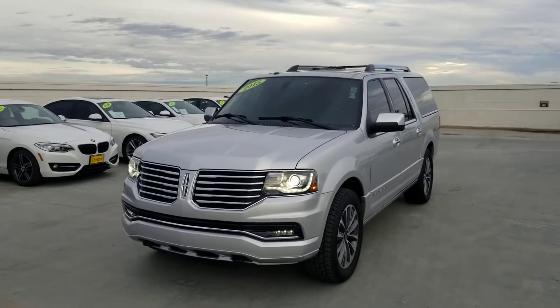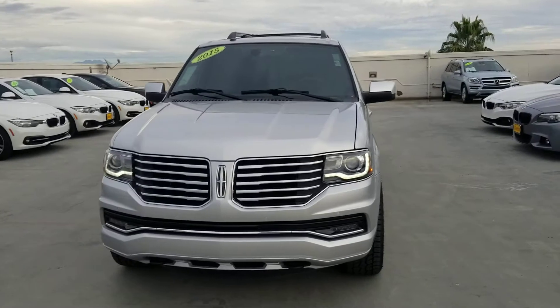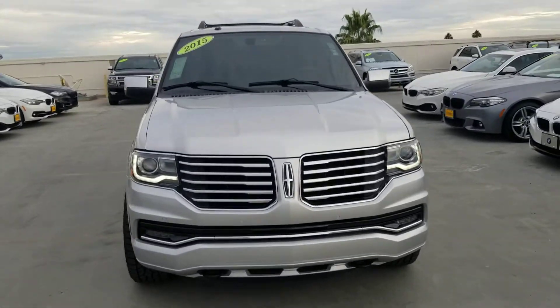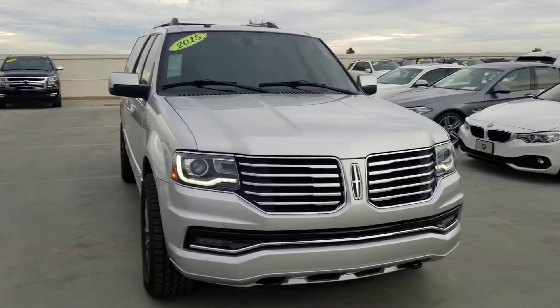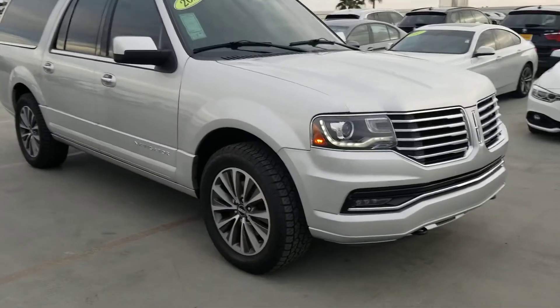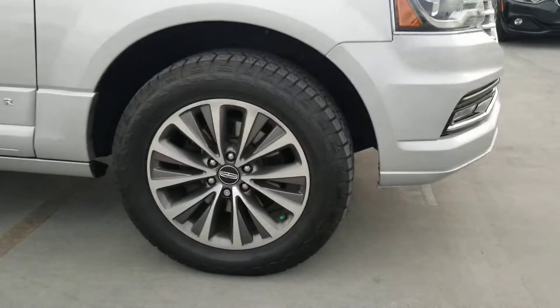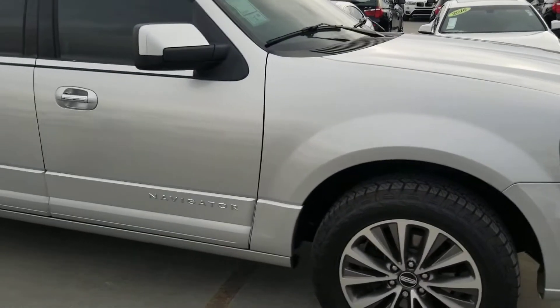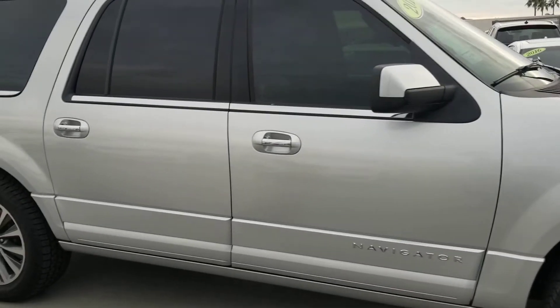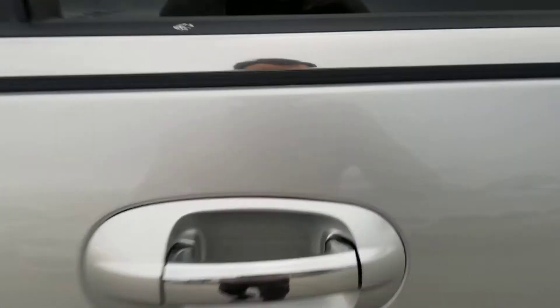Hey, good afternoon Dennis. This is Cuba at Certified Benz and Beamer. Here is that Lincoln Navigator you inquired about. The car looks really nice — it does have heated seats like we spoke about, the tires look fantastic, and you can see no curb rash on the wheels, no dings, no dents whatsoever. Looks really clean.